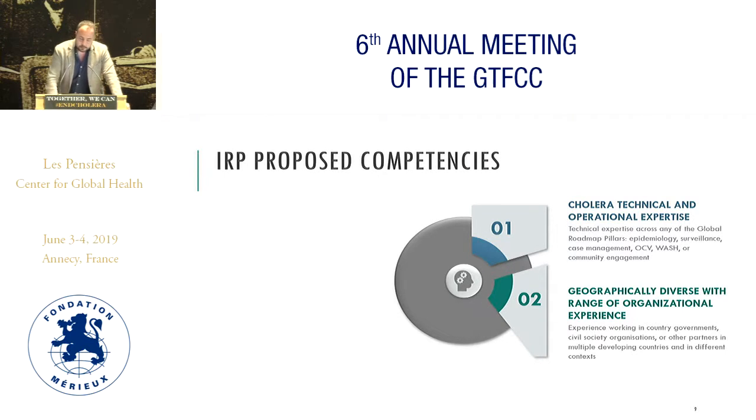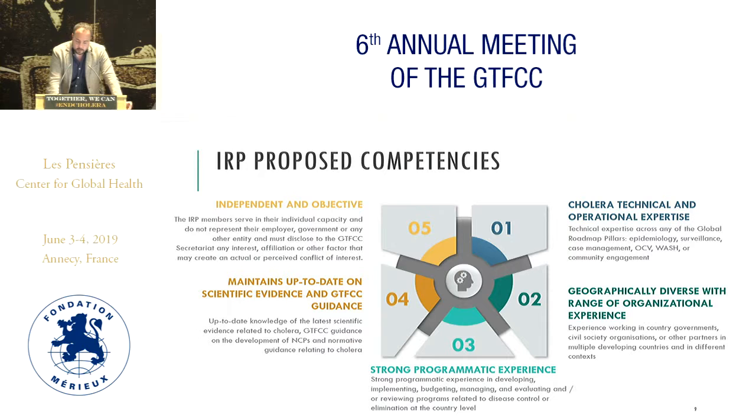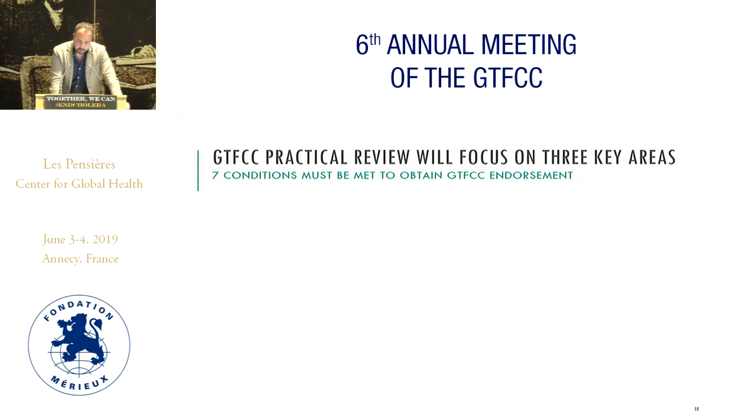We will need a set of competencies — of course being experts in cholera control — with a representation that is geographically diverse, with different organizations, strong programmatic experience, up-to-date with the scientific evidence and the GTFCC guidance, and independent and objective. That covers the first group.